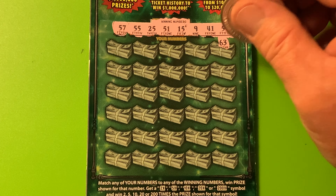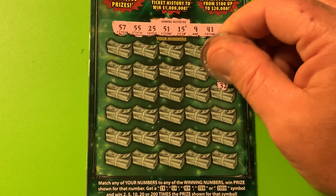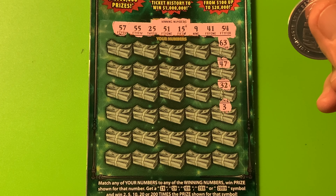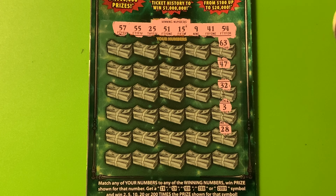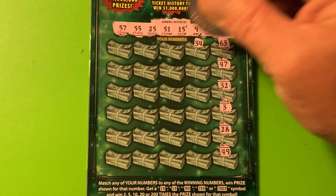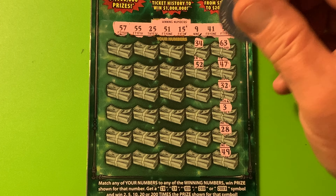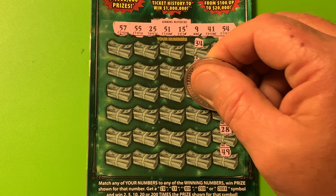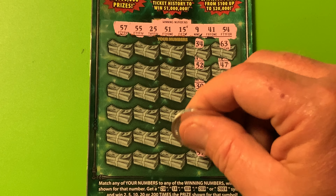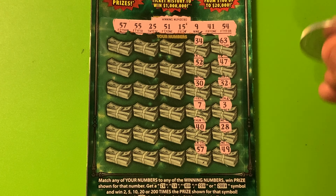63 — we don't go that high. 47. 32 — we don't have no 30s. 3. 28. 49. 34 — no 30s. 52. 37. 37. 30, 40. Close call. 57 — oh, we got ourselves a match on 57!